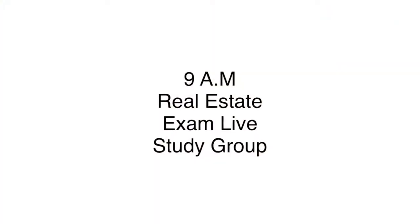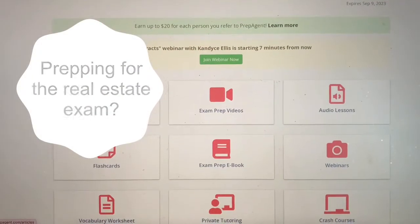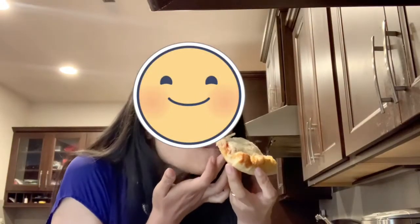I meet with a business coach. We review my goals in progress. Now that I'm getting closer to taking the exam, I need all the help that I can get. At 9am, I'm at a study session. After that, I eat a quick breakfast of frozen pizza.